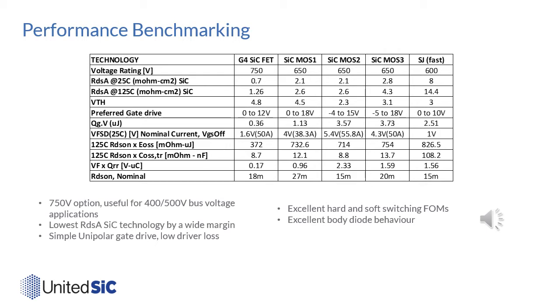Using RDS×EOSS figures of merit to assess hard switching capability, the Gen4 SiC FETs lead the way. For soft switching, the RDS×COSS-TR figure of merit shows how low conduction losses can be while charging the output capacitance quickly. Gen4 technology shows a big improvement over silicon super junction devices and is best-in-class versus all silicon carbide MOSFET options. Combined with low gate drive losses, Gen4 technology is really the best option for soft-switched circuits.